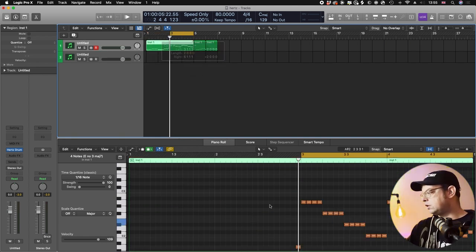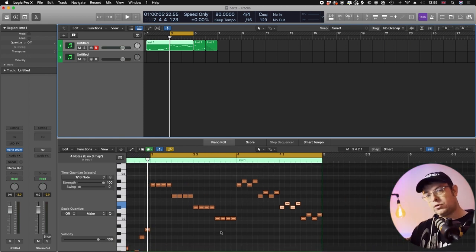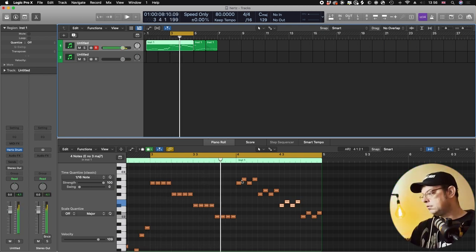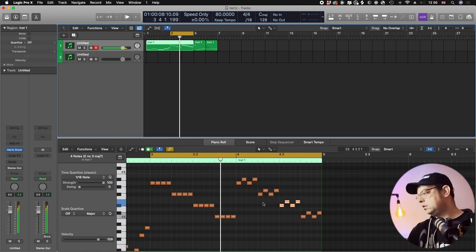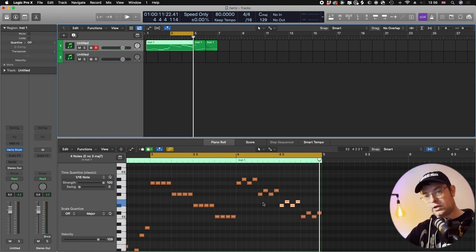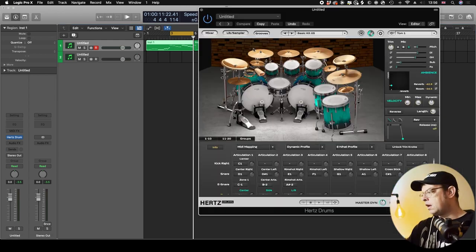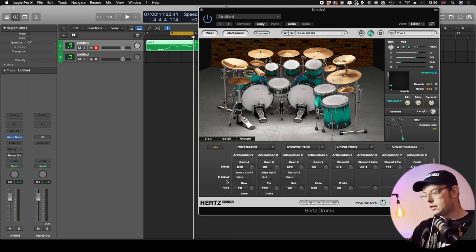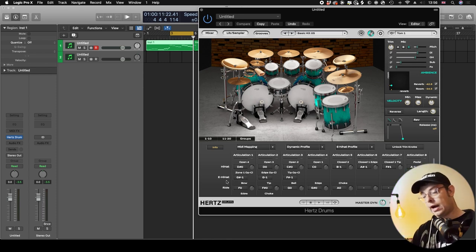A similar thing applies with the toms. Normally you'd have one note for each tom, but with Hertz you've got separate notes for left and right hits. That makes a big difference to my ears — and it'll make even more of a difference once you go in and adjust velocities and timing to make it even more human-like. Going back to the mapping, you can see center, sign, and LR options on all of the toms, and the hi-hats have quite a few options for how open or closed they are.